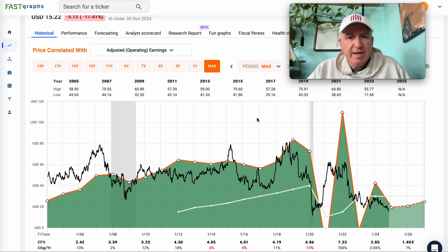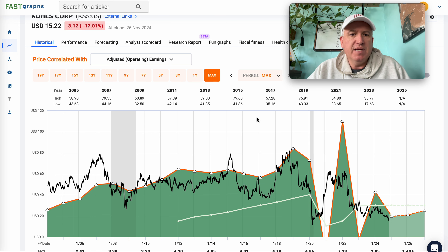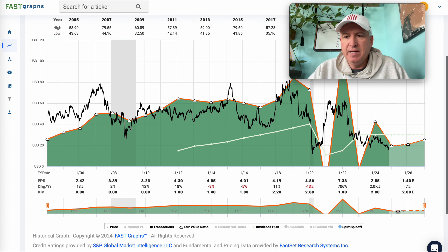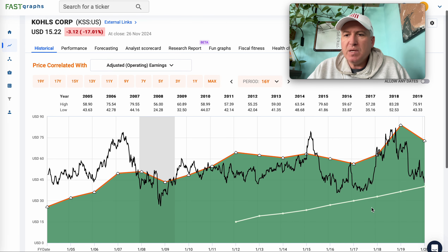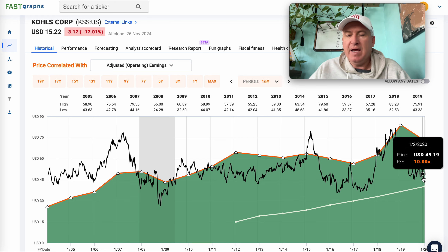What I want to show everybody is a pretty simple metric — well, there are a couple of lessons here, but I'm going to focus on one metric mostly that can help you avoid some of the stocks that do what Kohl's has done. First, I'm going to move the FastGraph to before the pandemic, because everything got crazy during the pandemic. I want to judge this before the pandemic — this is one I avoided buying even though the valuation looked reasonable. If we just look at the earnings per share going into the pandemic, it had about a 10 PE.